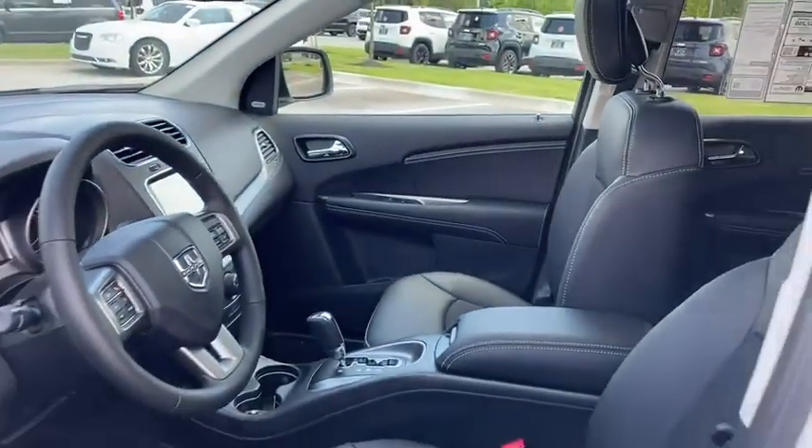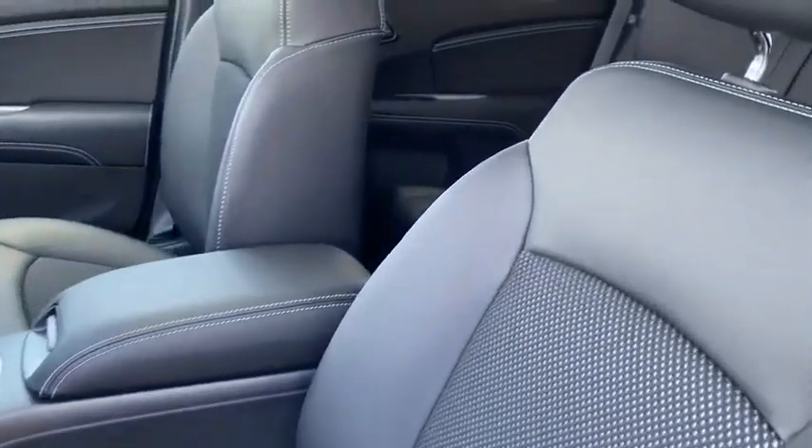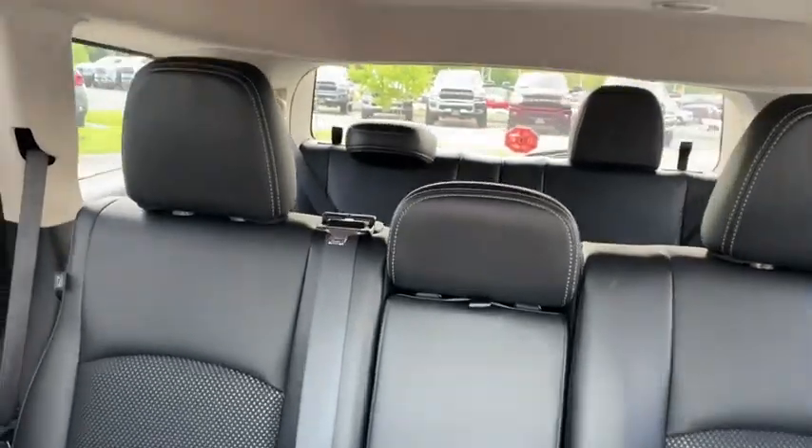Here are some of this vehicle's great options: traction control, remote engine start, dual airbags, power steering, four-wheel disc brakes, universal garage door opener, compass, and electronic stability control.